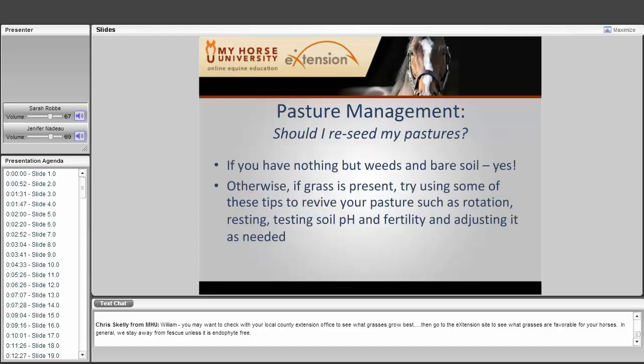Should I reseed my pastures? If you have nothing but weeds and bare soil, then yes, reseed. But if there's grass present, try other tips first like rotating pastures, resting the pasture, testing soil pH and fertility, and adjusting as needed. Otherwise you might wipe out your entire grass surface and it could take a while to regrow — a bad season may prevent good grass from coming back. You can do patch seeding but don't renovate everything unless it's really necessary.